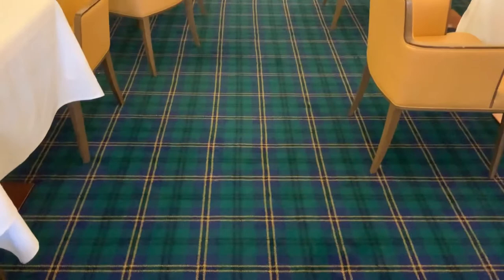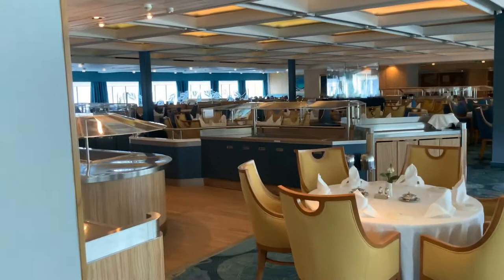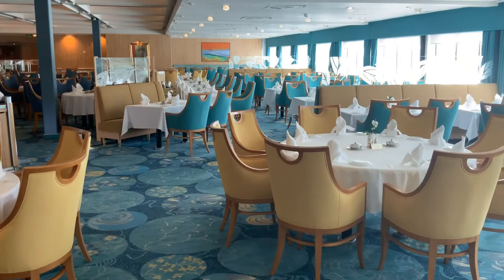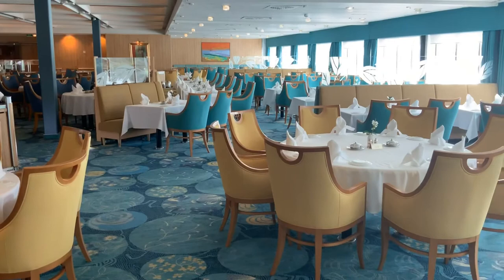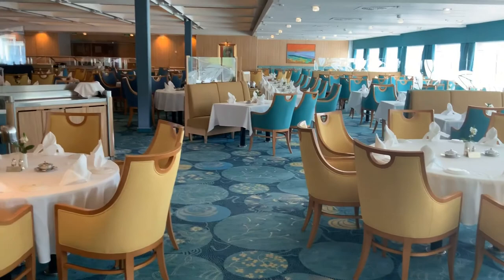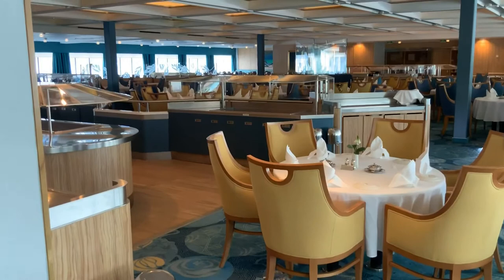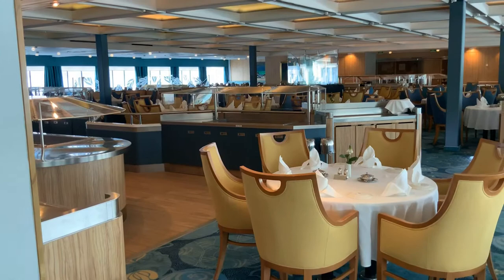This room is really dedicated to the Black Watch and even has Black Watch tartan as its carpet. It's only open in the evening and I absolutely love it. This is the Glentana Restaurant, the main dining room of the ship. It's really beautiful — been totally refurbished very beautifully with banquettes, tables for two, four, six and eight. It has a fantastic vibe and the food is absolutely excellent. I've had some fabulous seafood in this restaurant over the last few days.